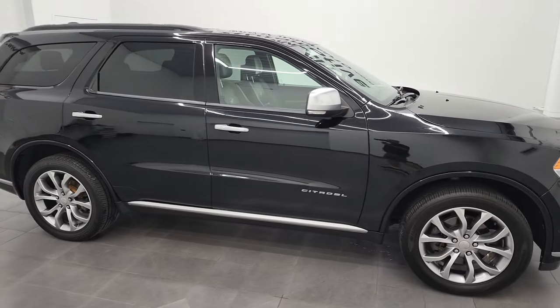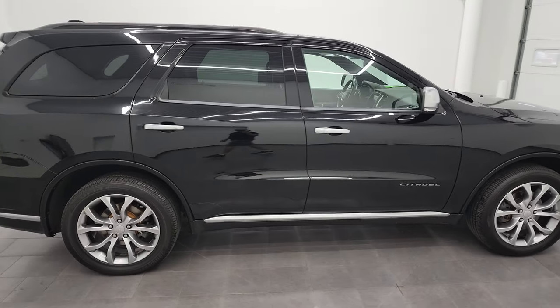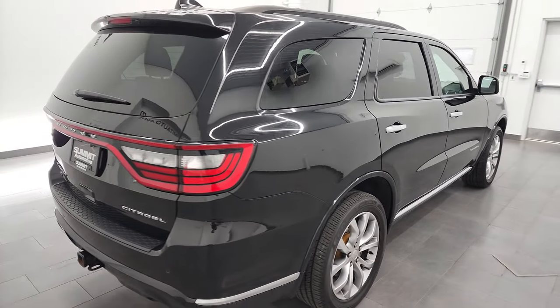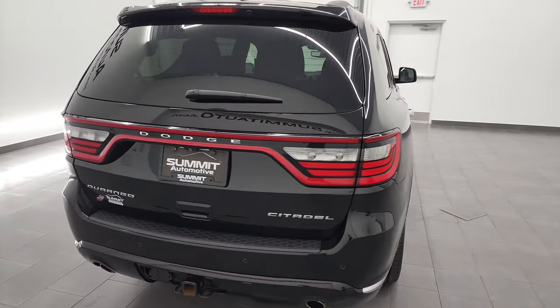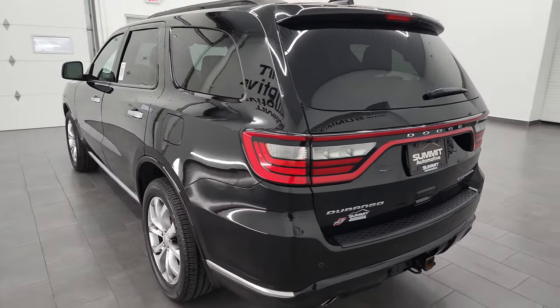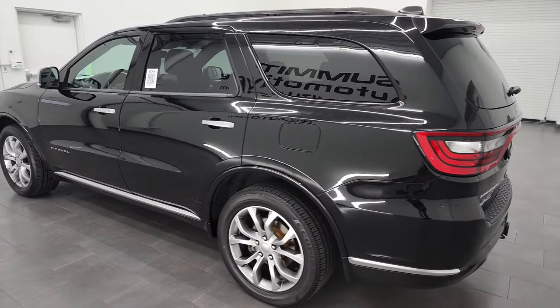Hey, this is Brett, and this 2018 Dodge Durango Citadel Anodized Platinum is stock number 22T110A. I am here at Summit Automotive in Fond du Lac, Wisconsin, your new and used Dodge and Dodge Durango headquarters.